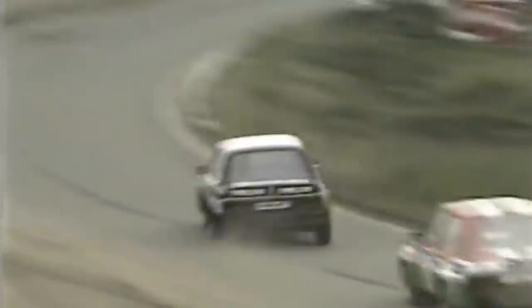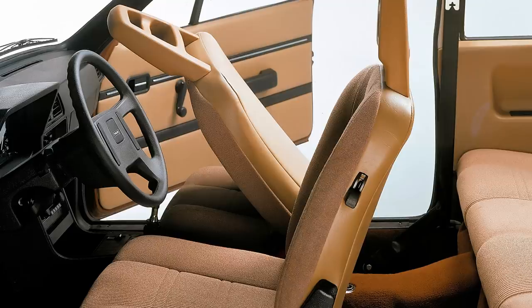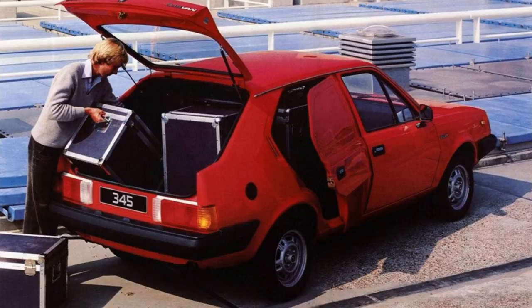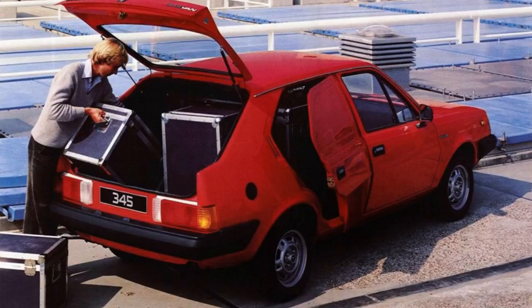Britain had warmed to this pint-sized Volvo. By 1982 it was the 8th best-selling car and would remain in the top 10 for another two years. Sensible people who wanted a safe car, but didn't want to pay extra for a 200 series or didn't have a garage large enough, found this was just the right car for them. Back in the Netherlands, Volvo produced a van variant by filling in the rear windows and removing the rear seats — initially produced for the Dutch postal service, but available to anyone. Also in 1982 both the 343 and 345 got a small update with updated front bumpers and lights.